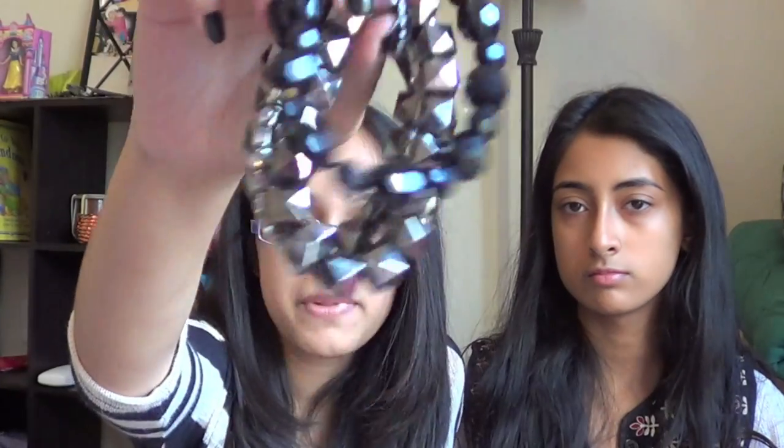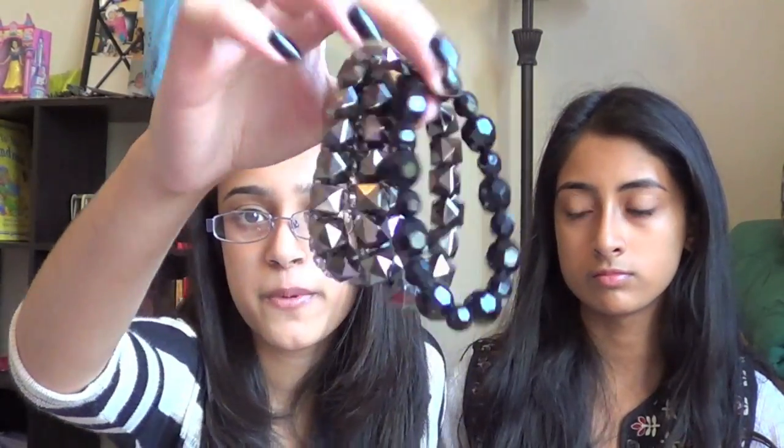I also got some jewelry from Charlotte Russe. I got this set of five bracelets in black and silver — they're really pretty and they actually match well with what I'm wearing today. And I got three pairs of earrings: some black dangly ones and two smaller pairs. I got all the jewelry for $10 total — I thought that was a really good deal.